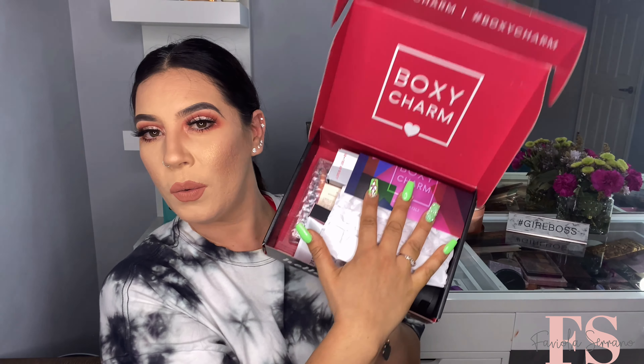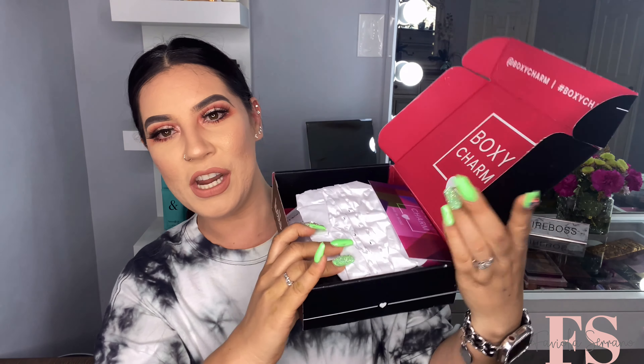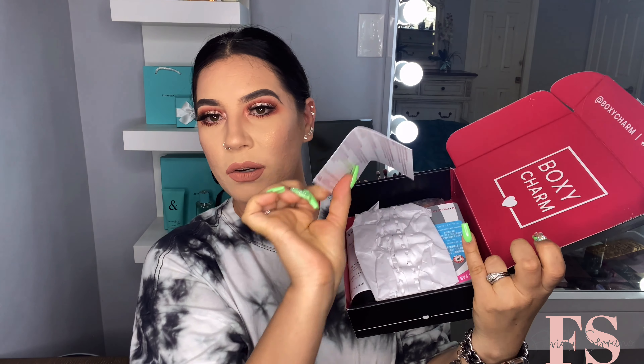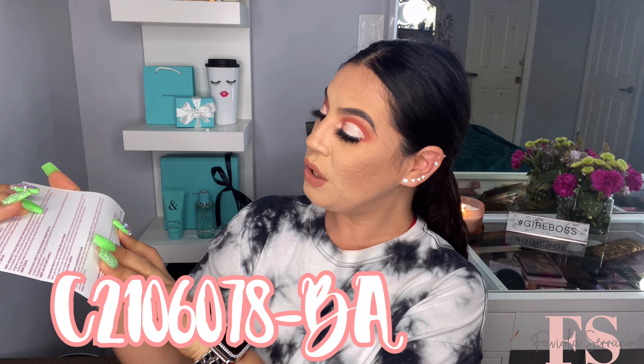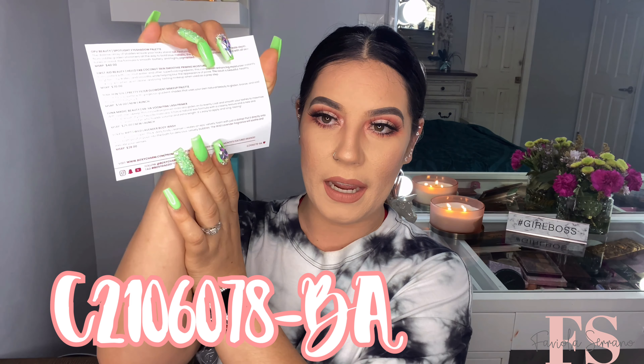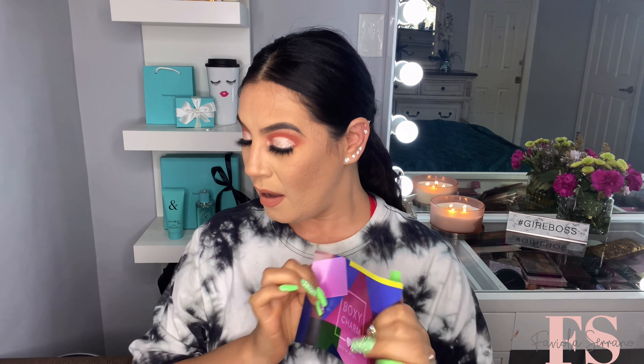This is what the box looks like. We have the little theme of the month — it is all bent. This is the little card that we got. The variation that I got is the letter C2106078-BA. So that's the variation I got for this month. And we're gonna set this aside and get into what we actually got in our box.